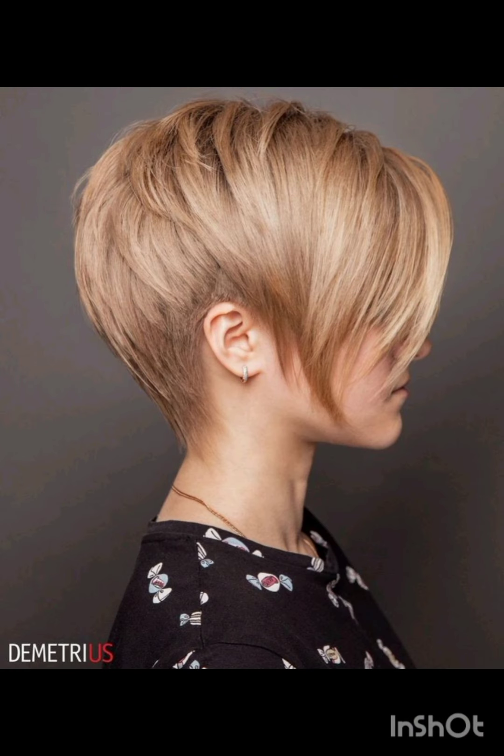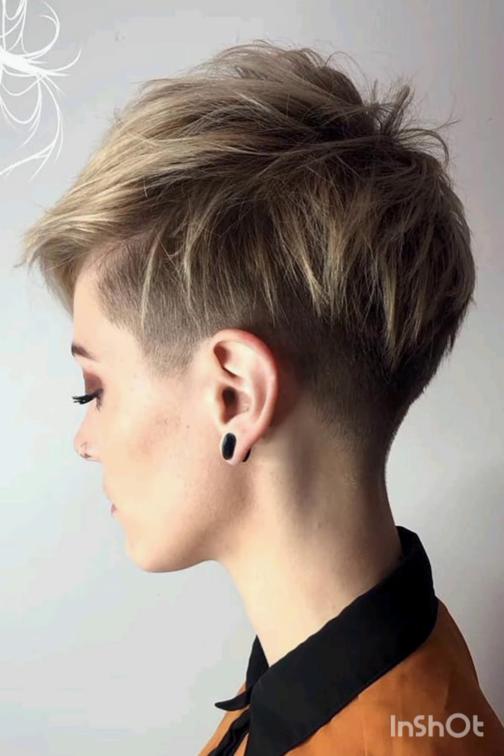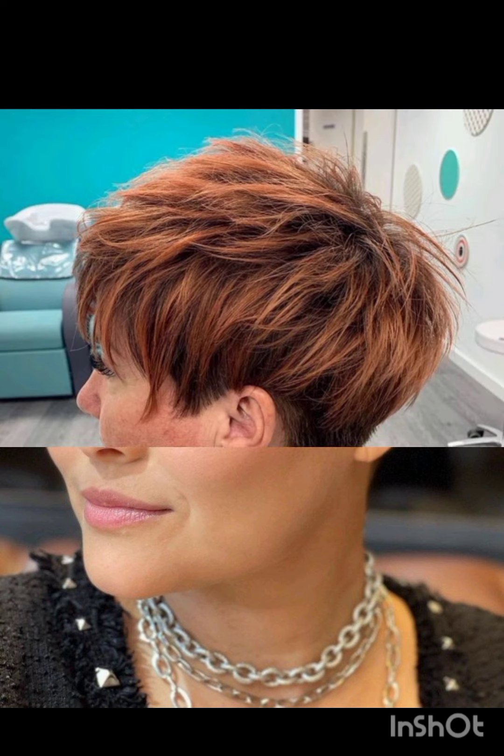Other types include layered, side swept, and undercut pixie cut, and many more. Classic pixie cuts are short and evenly cut all around. Asymmetrical pixie cuts feature uneven lengths for a modern and edgy look according to your face.